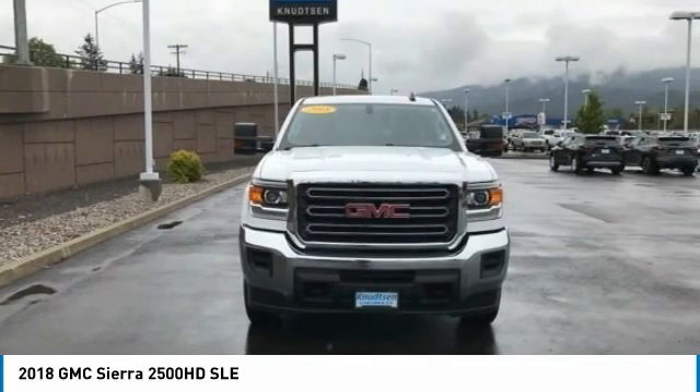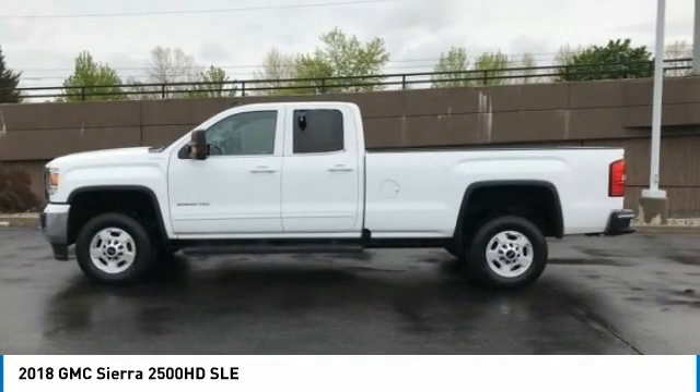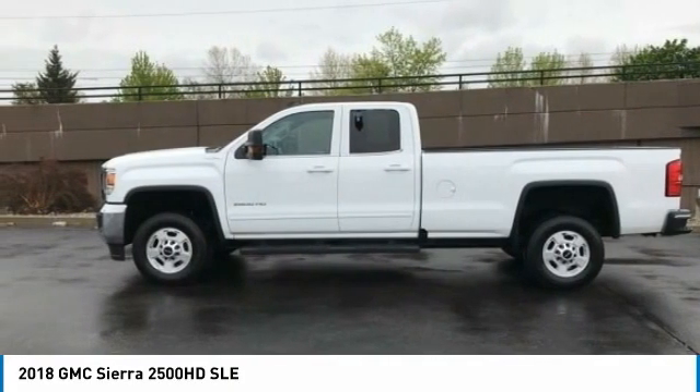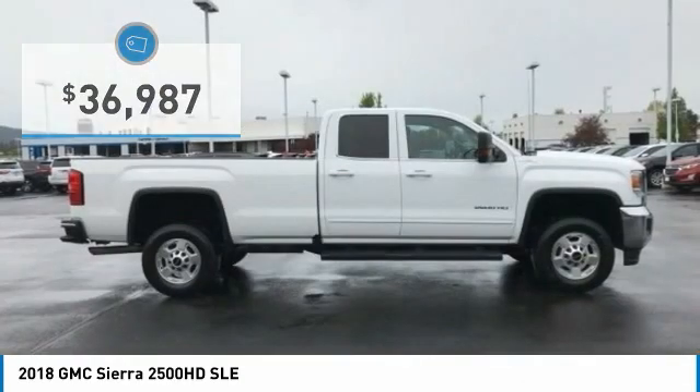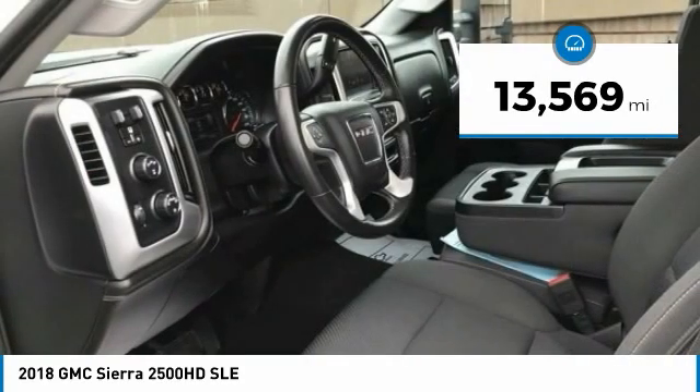The GMC Sierra 2500 HD has all your workhorse basics covered, no worries here, and is priced below $40,000. This vehicle has less than 15,000 miles.